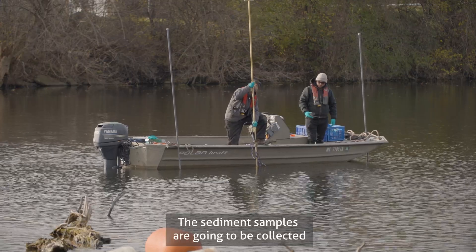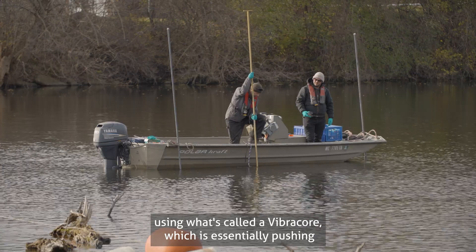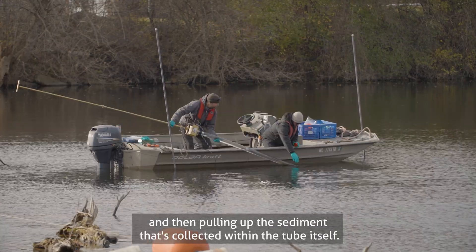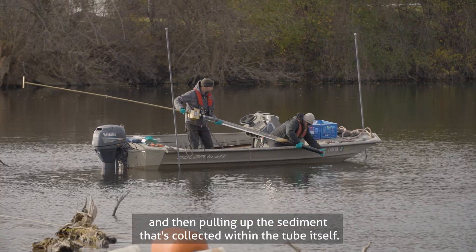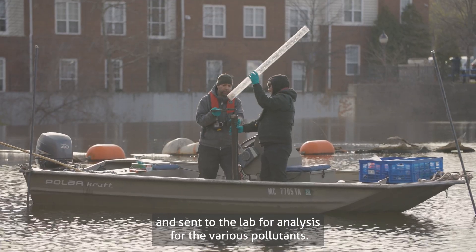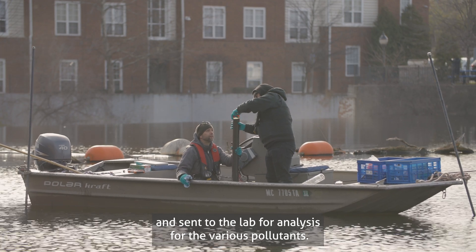The sediment samples are going to be collected using what's called the vibra core, which is essentially pushing a clear plastic tube down into the sediment and then pulling up the sediment collected within the tube itself. The tube will then be split open and the sample will be collected and sent to the lab for analysis for the various pollutants.